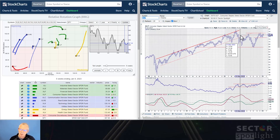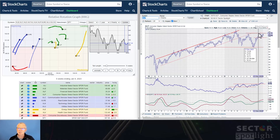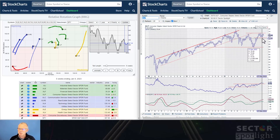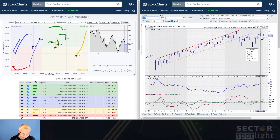Here we have consumer staples — another sector running into overhead resistance. Support is around 73 and resistance is around 76 to 77. My calls on support and resistance are intentionally rough: I don't really believe you can nail support and resistance to two decimal places, especially on weekly charts. Markets respect those highs and lows but they're not exactly at the same level — you really shouldn't look at 76.35 as a precise level. So consumer staples is also very likely going to be in a sideways move for the near future.